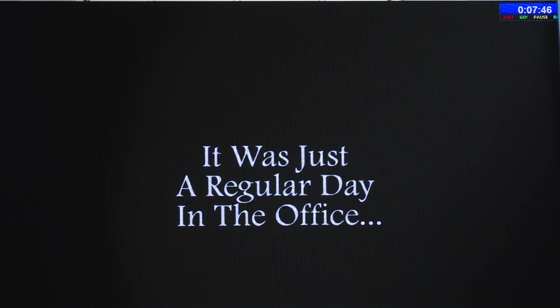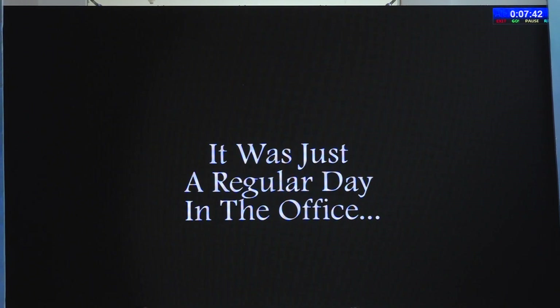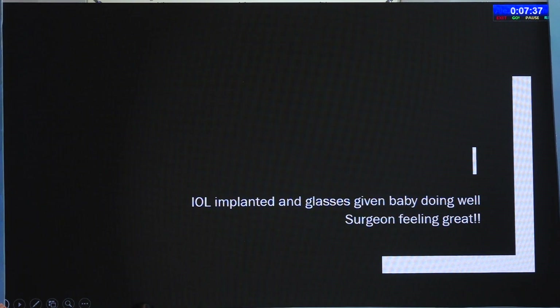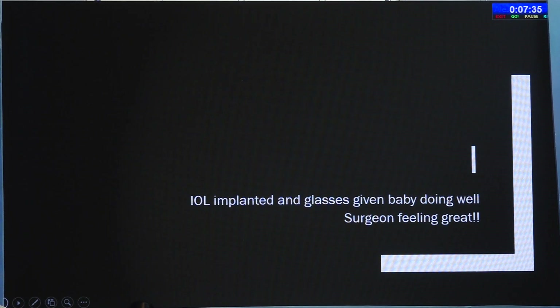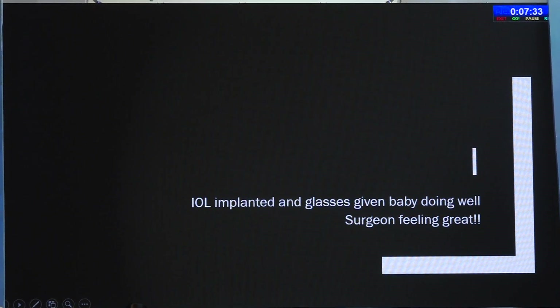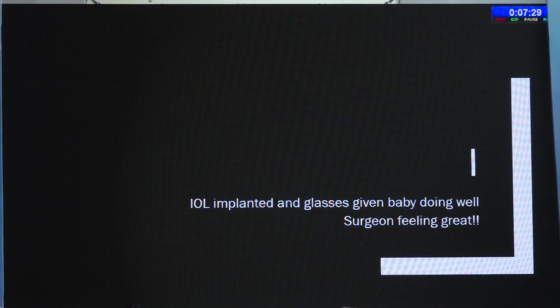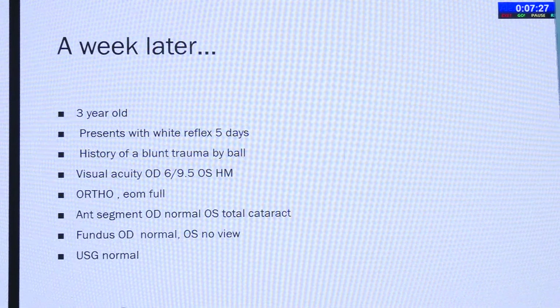IOL is implanted, surgery is completed, glasses are given, the baby is doing well, and we put him on patching. I am feeling great — I have cracked this.